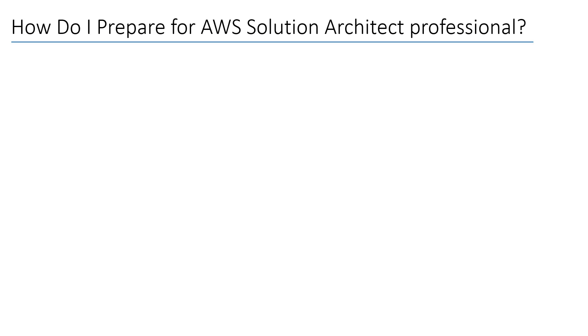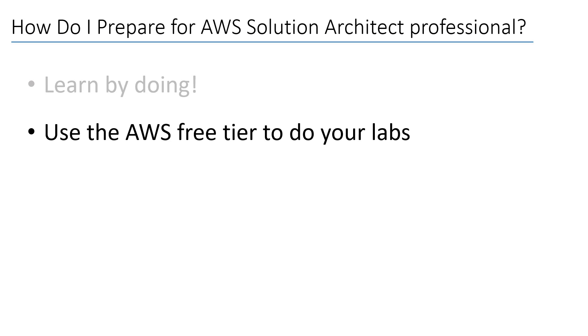First, practice every topic and be sure to know how to do things. Don't just watch courses or videos and think you have grasped the subject — practice, practice, and practice more. You can do a lot with the AWS free tier and use it to your advantage.